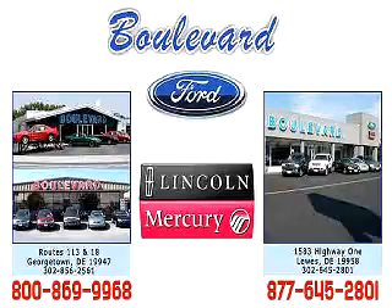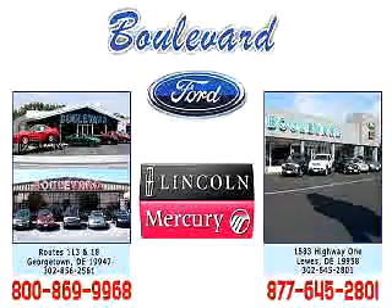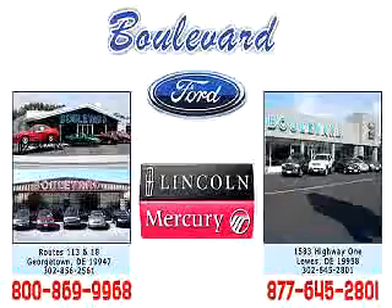Welcome to Boulevard Ford Lincoln Mercury. We're celebrating 50 years of service to Delmarva this year. Come in and check out our expansive inventory with multiple pictures of each vehicle, and you can even request a Carfax report. We have two convenient locations in Georgetown and at the Beach in Luz.